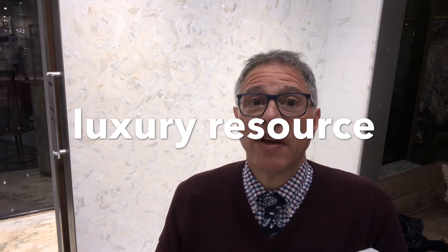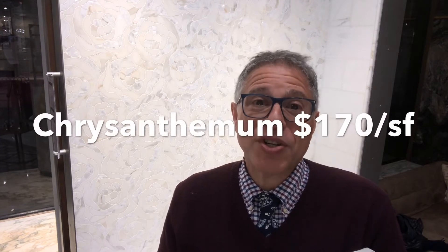A luxury resource. That's a rarefied position, but it's one that's in our very DNA here at Artistic Tile. The wall behind me — that's our chrysanthemum mosaic. Lovely. Calicotta gold and our river shell mother of pearl.